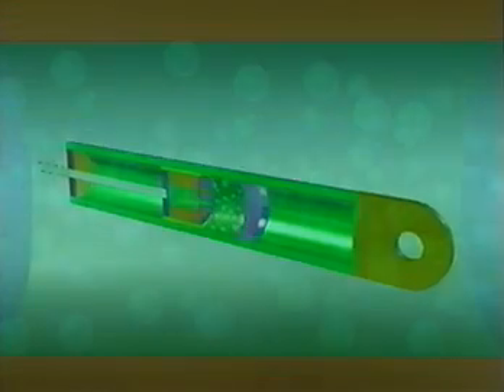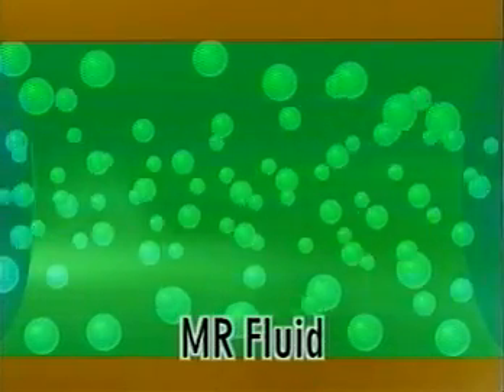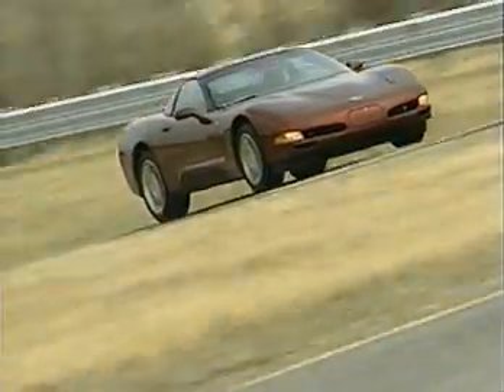At its heart is the magnetorheological, or MR, fluid dampers. MR fluid is a suspension of magnetically soft, tiny iron particles housed in the dampers. When exposed to a magnetic charge, the fluid viscosity changes, forming a near plastic state.